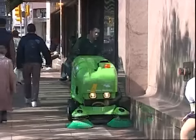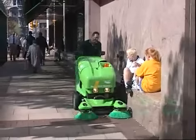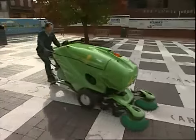The 414 series offers a cost-effective solution to your cleansing operation. There's the 414 walk-behind machine and the 414 RS with ride-behind seat.